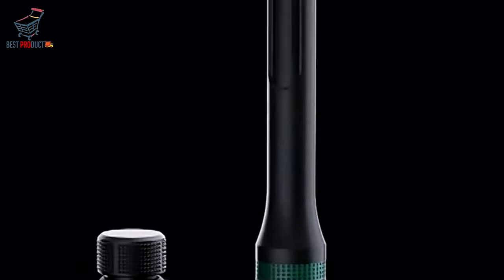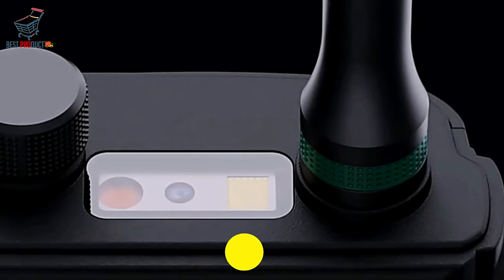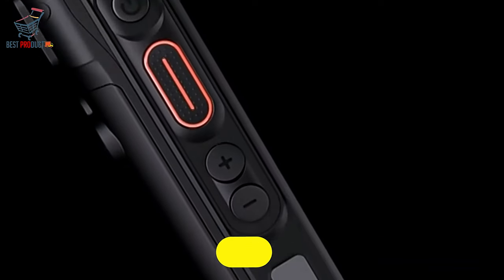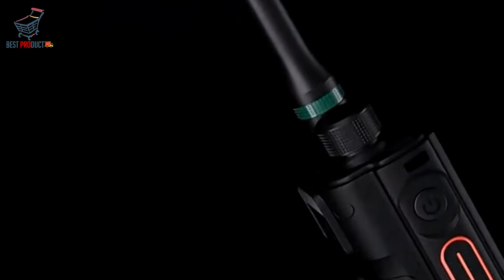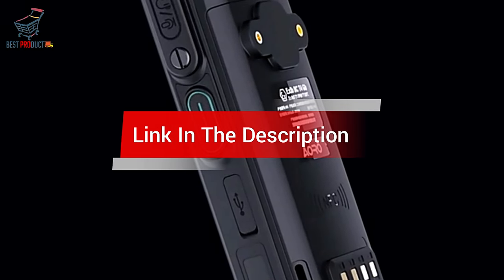Are you looking for the best walkie-talkie smartphone? In this video, we cover the top 5 best walkie-talkie smartphones on the market today. We'll consider their product features and values with possible options. If you want more information and an update on the products mentioned, check the links in the description.